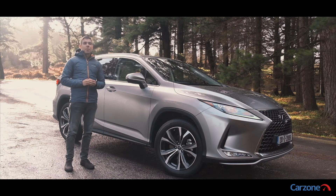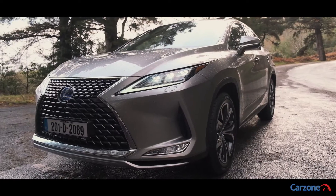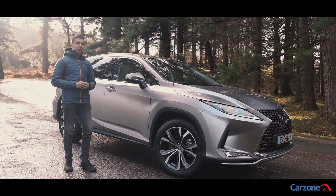70% of us are thinking of buying an electric or hybrid car in the near future, according to a survey of over 1,500 Irish motorists carried out by Carzone. The Lexus RX has pioneered hybrid technology for over a decade now, and the new model promises improvements in all areas including styling, drive and comfort. Let's take a look around it now to see what it's like.